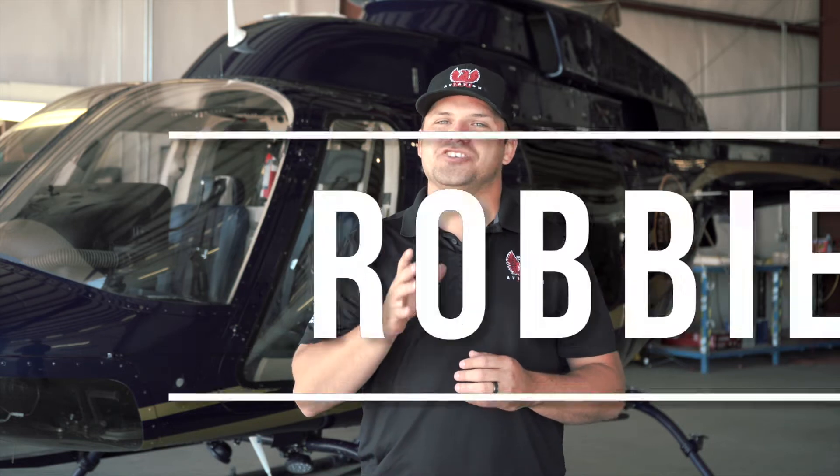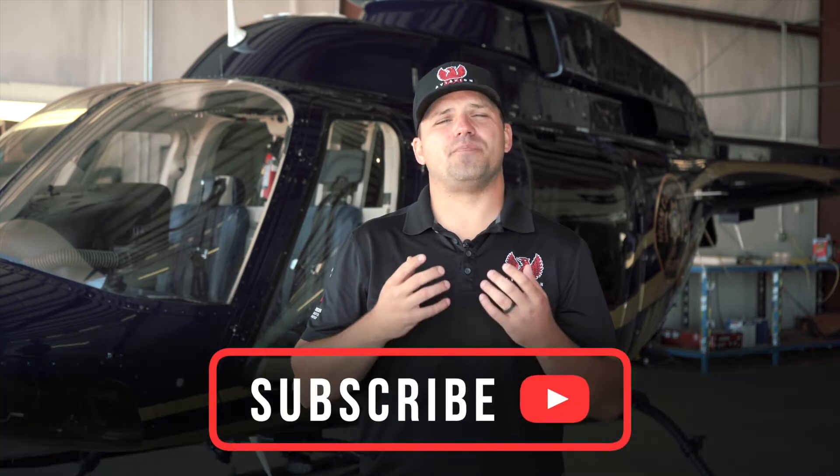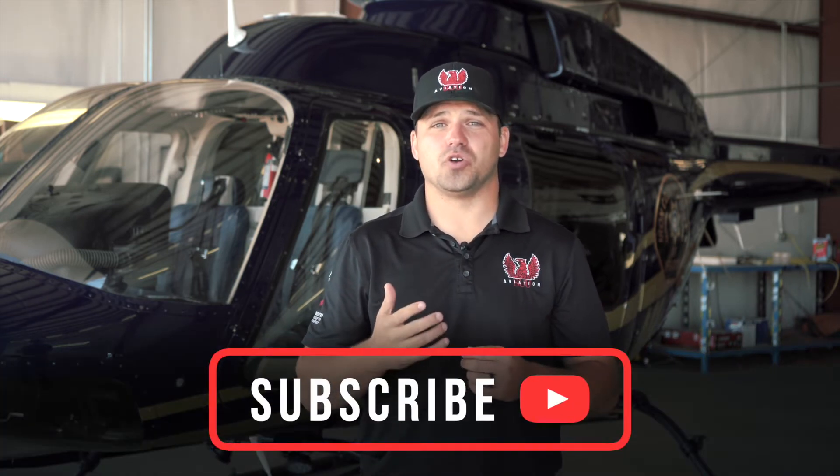Hey everybody! Today I'm excited to show you some footage from our advanced mountain training that we do here at SUU Aviation. This training is some of the best mountain training that you're going to find in the world.